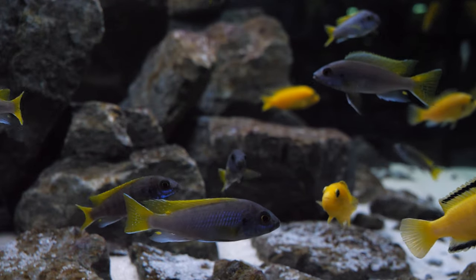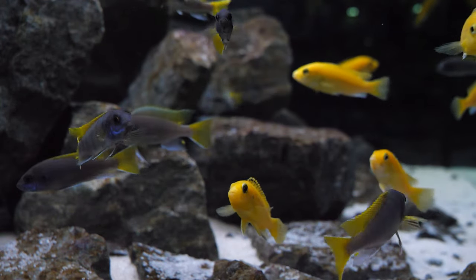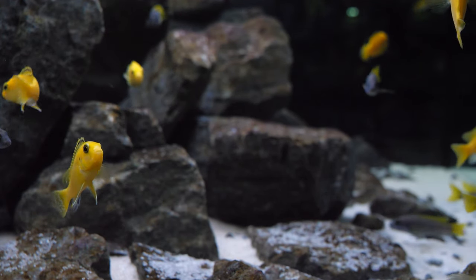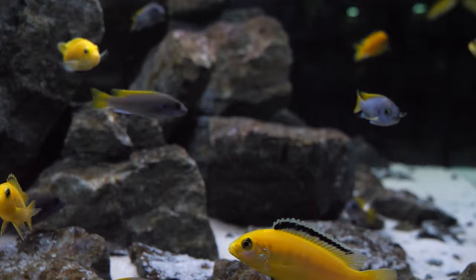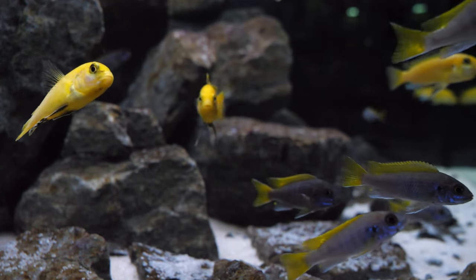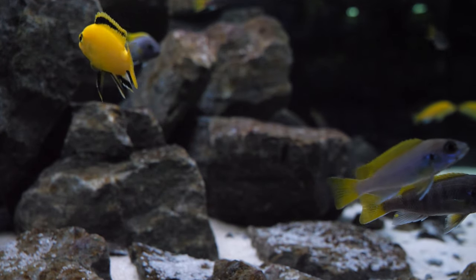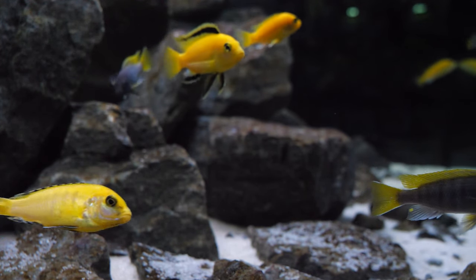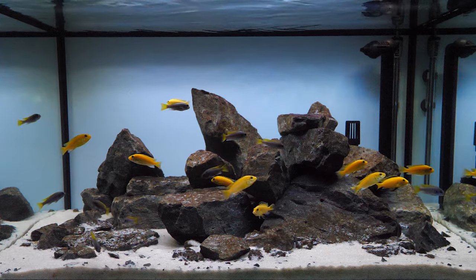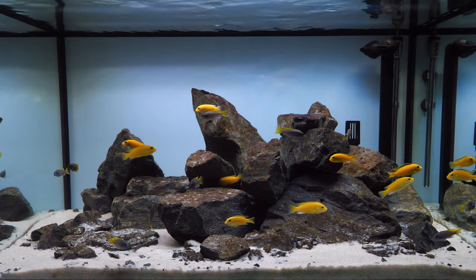When keeping Labidochromis caeruleus, we recommend keeping them in a ratio of one male to three females. They reproduce via a mouth brooding method, so the female will mouth brood the eggs and fry until they're completely developed and ready for release. When keeping Malawis in general, you want to maintain well-stocked conditions so that you reduce the male's aggression in defending his territory.